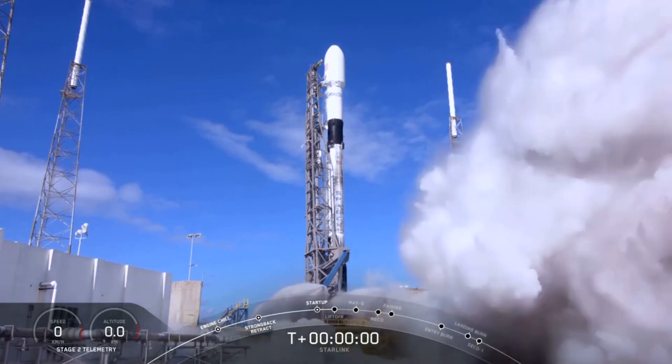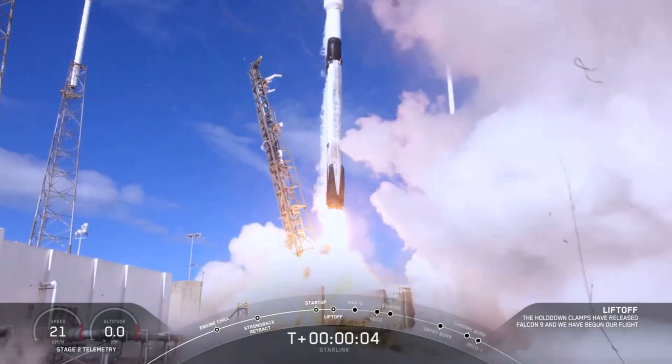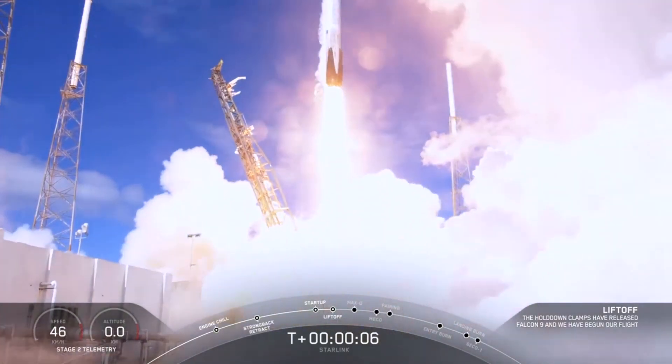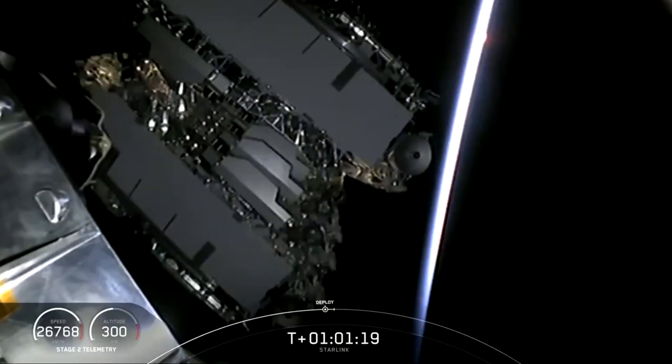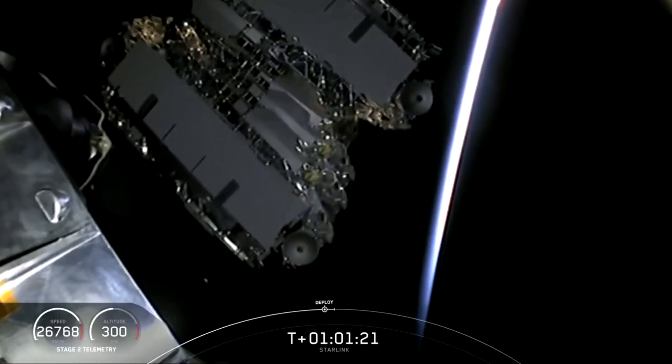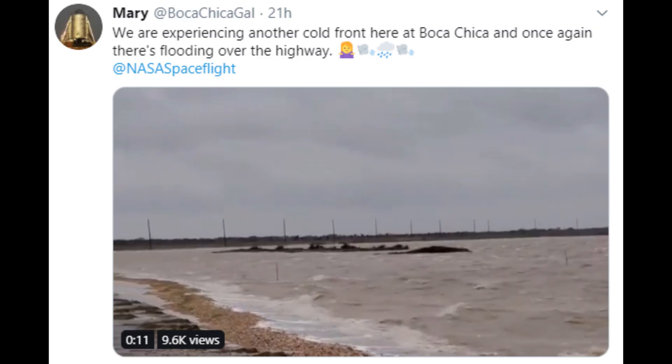Hey guys, back again with another SpaceX update. SpaceX started the week with the successful launch and deployment of another 60 production-level satellites for its Starlink constellation. This week, SpaceX is also aiming for the static fire test of its Crew Dragon capsule, now scheduled to take place Wednesday, November 13th.